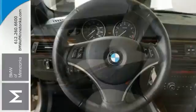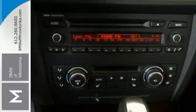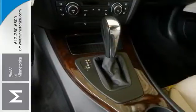Take some of the worry out of buying a used vehicle with this one owner gem. It's certified with warranty coverage and other benefits. It's nicely equipped — it has the cold weather package, convenience package, and the premium package.